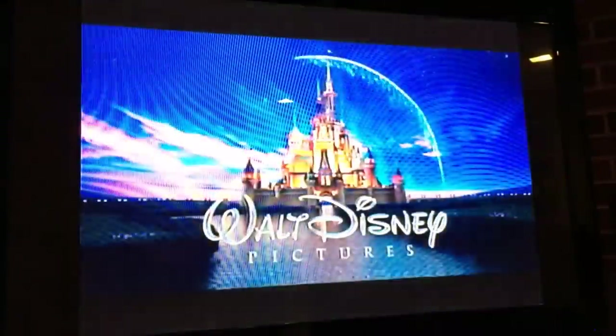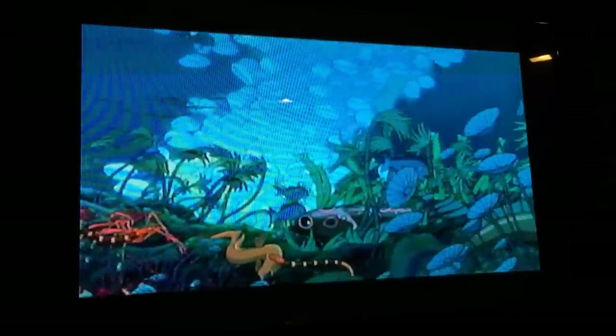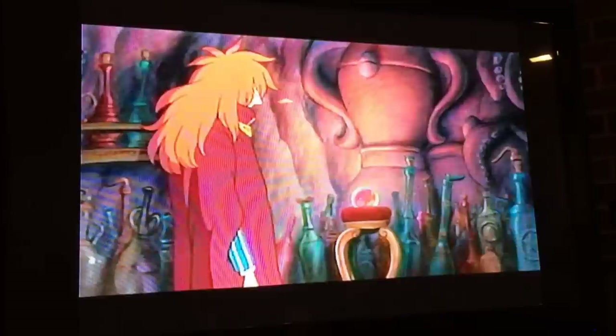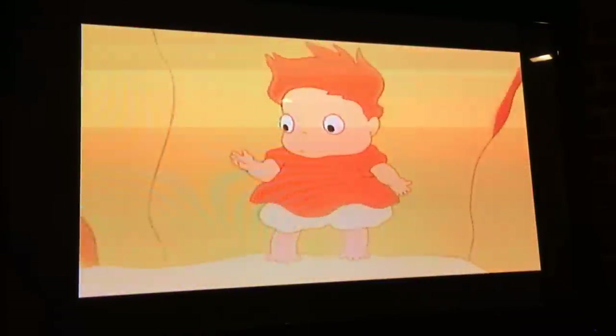That is pretty much what that one looks like. Let me go ahead and pop another one in so you can see a little bit of it. Now we're looking at the Ponyo tape, which as you can see looks pretty good. We're getting a little bit of strange effects with the difference between my TV and this camera. But it looks pretty good. I can hit pause on it — not too bad.